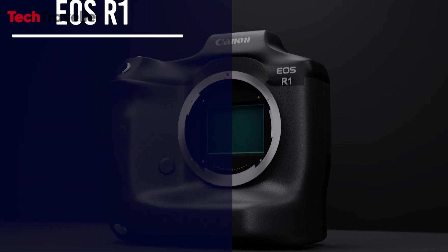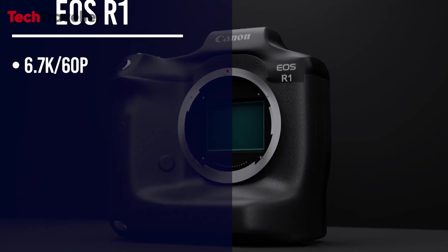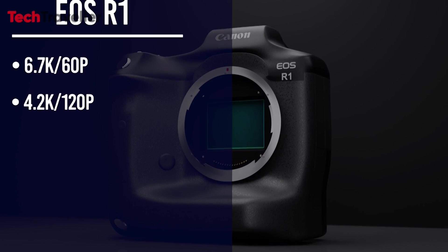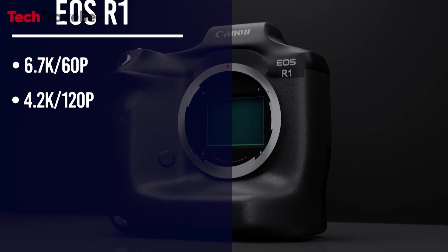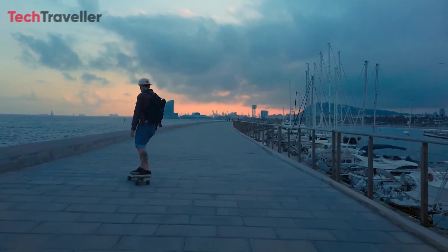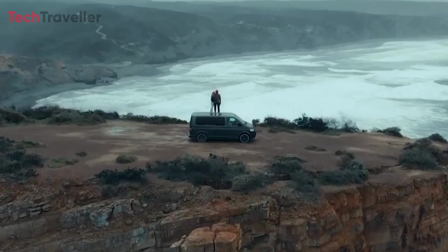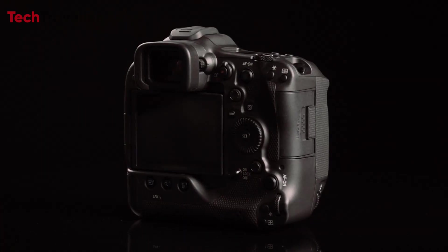Furthermore, the Canon EOS R1 is equipped with advanced video recording capabilities, including 6.7K 60p and 4.2K 120p 12-bit Cinema RAW Light recording. Whether capturing breathtaking landscapes or fast-paced action, the EOS R1 ensures that every moment is captured with stunning clarity and detail.